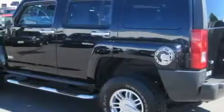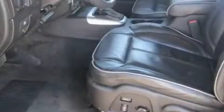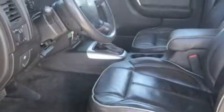Its top features include a sunroof, dual power seats, a CD player, a traction control system, and an anti-lock braking system. This vehicle has fewer than 75,000 miles on the odometer.